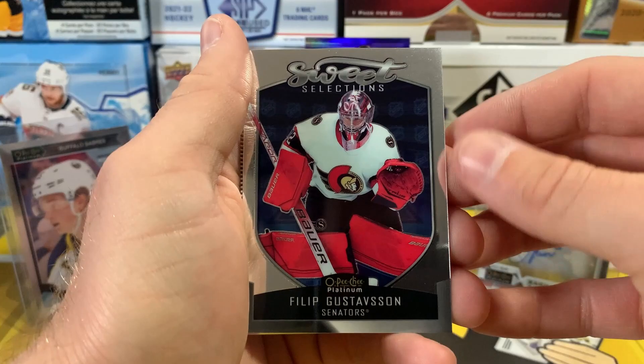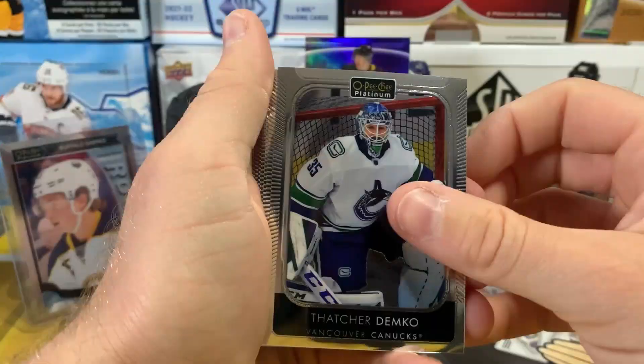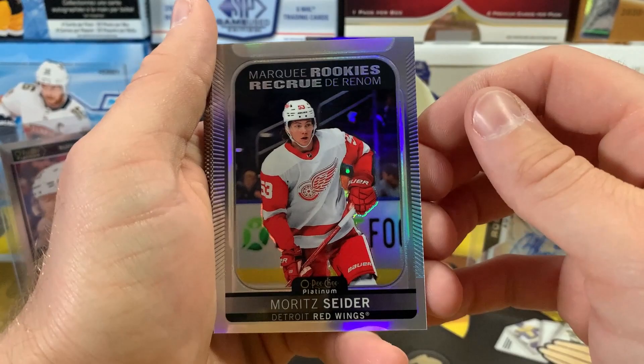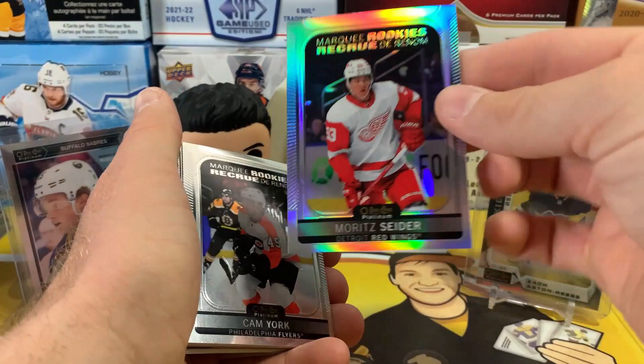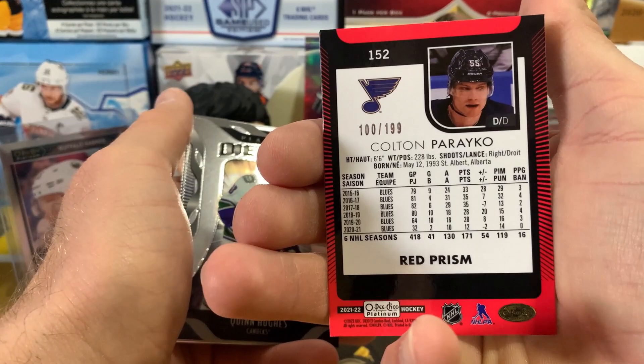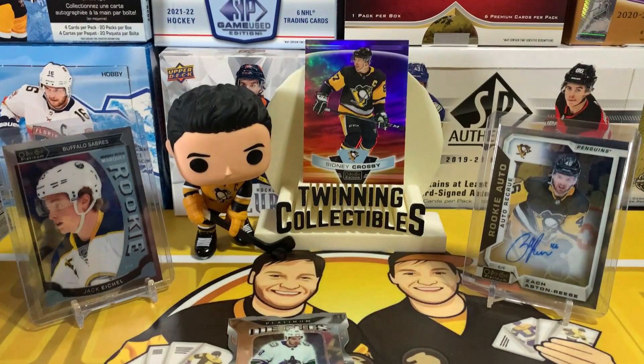Philip Gustafsson Sweet Selections, Boivin, Toffoli, and Oshie. Last pack — let's finish off strong! Thatcher Demko, Fowler, Sebastian Aho. Hey there's Moritz Seider — definitely one we're looking for — marquee rookie on the rainbow, the Moritz Seider. Not bad there. Cam York, Logan Thompson, Jonathan Dahlén, Colton Parayko on the red prism — out of 199. Quinn Hughes on the die cut, then Sheahan, Svechnikov, and Kopitar to finish off the box.